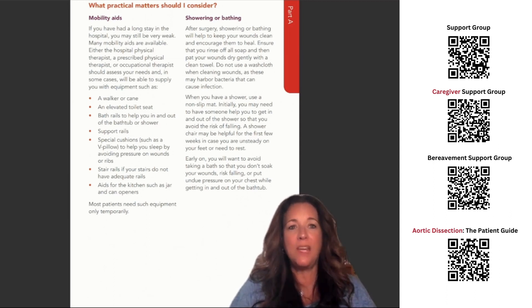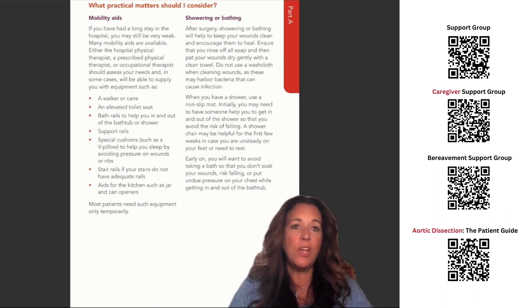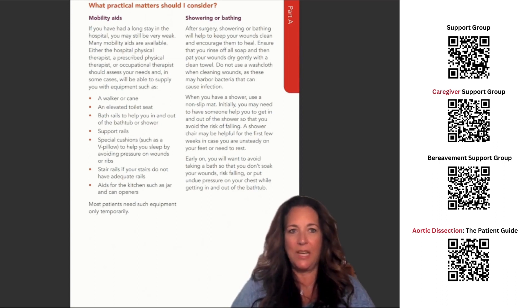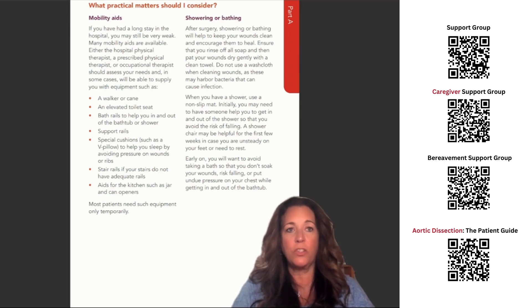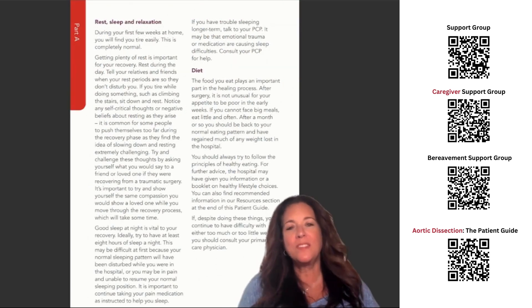Initially, you may need to have someone help you get in and out of the shower to avoid the risk of falling. A shower chair may be helpful for the first few weeks in case you're unsteady on your feet or need to rest. Early on, you will want to avoid taking a bath so that you don't soak your wounds, risk falling, or put undue pressure on your chest while getting in and out of the bathtub.